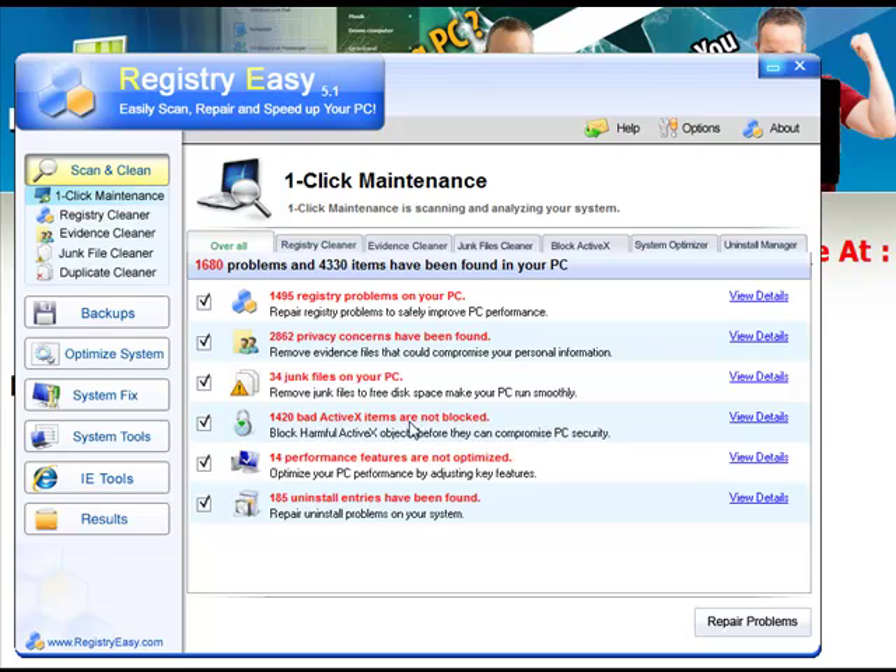The best thing about Registry Easy — it's been used in over 100 countries and downloaded over 3 million times. This program is the real deal. They've been around a while, they know what works and what doesn't work. They update it all the time so you get the latest protection. It really does work, and it really will make your computer run a whole lot faster.